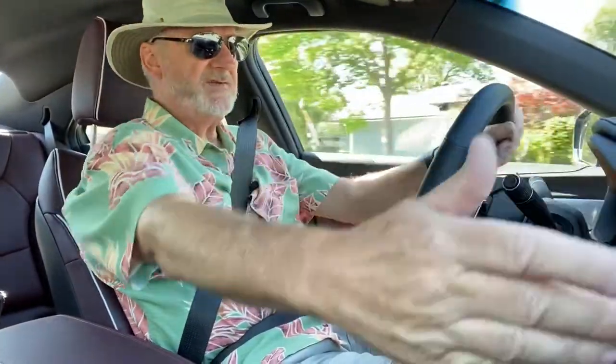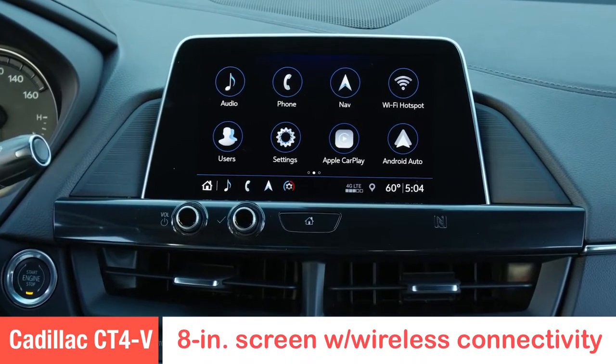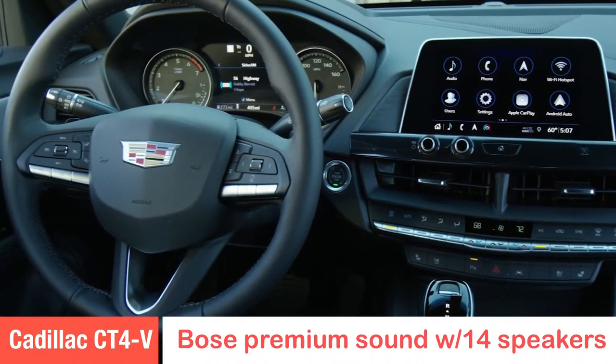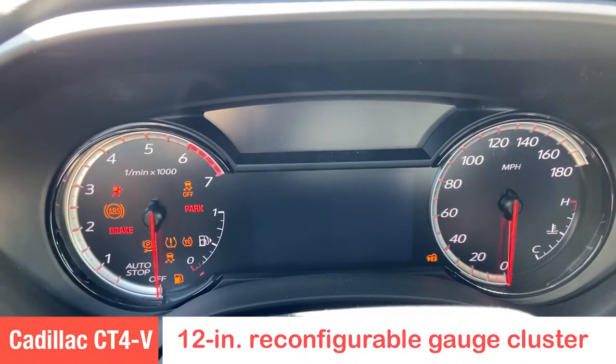The first thing you notice inside the Cadillac is a nice 8-inch screen right in the center of the dash with everything you need — phone, navigation, climate control, and audio systems. There's also a beautiful screen in the center dash that gives you all kinds of information. I love having it on fuel range so I know where I'm at as far as burning fuel.